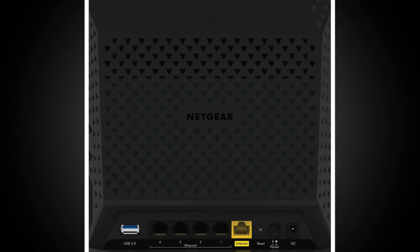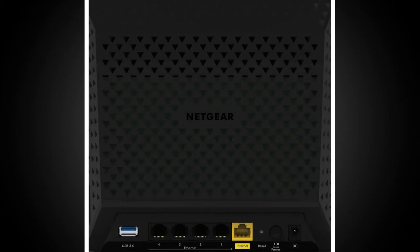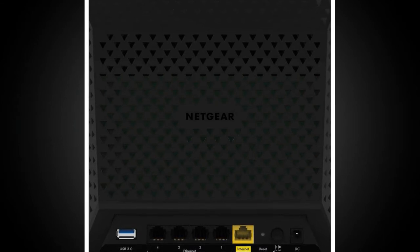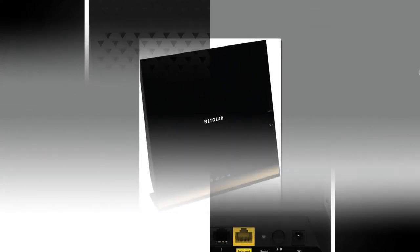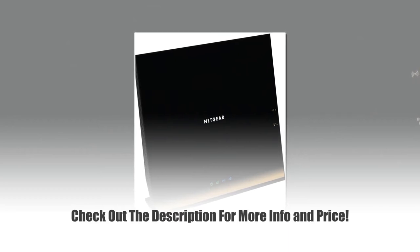Wireless Speed and Range. Homes are created in all ranges, shapes, and sizes. With the powerful antennas that this router has, it provides efficient Wi-Fi coverage to the entire home no matter what size or shape it has. The speed is quite remarkable for an 802.11n router.